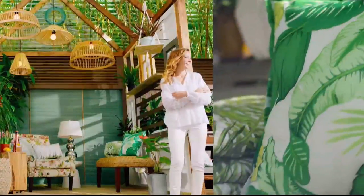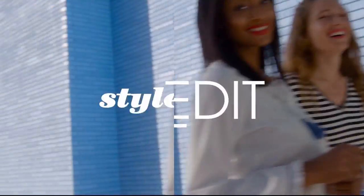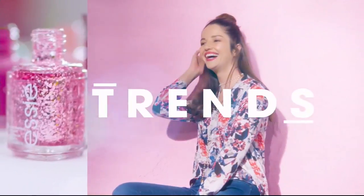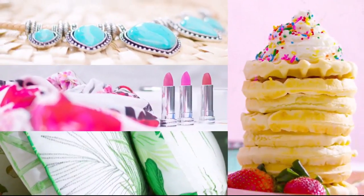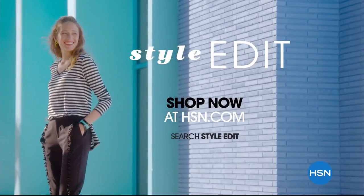Discover the newest way to create a style all your own — the HSN Style Edit. A curated look at the season's best, most original finds for every part of your life. We decode the trends, share tips and how-tos, and give you the inspiration you need to style it your way. It's the joy of the hunt and the thrill of the find. Your unique style is here — discover it now, exclusively at hsn.com.